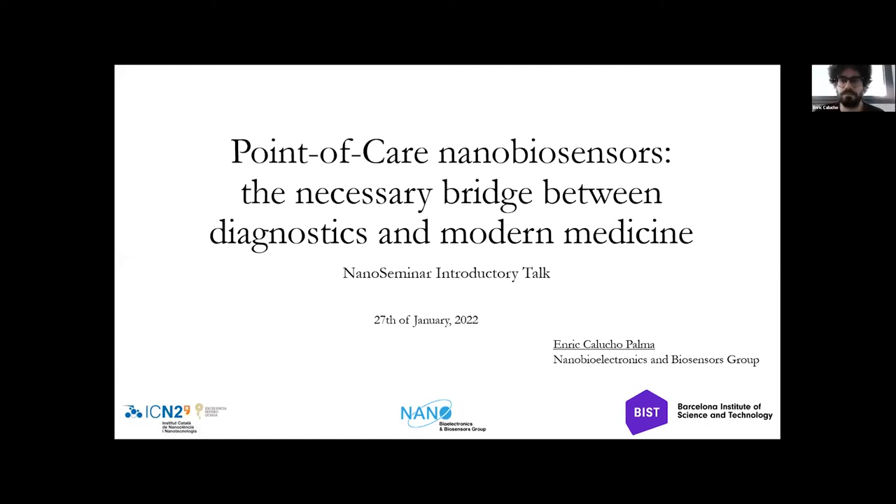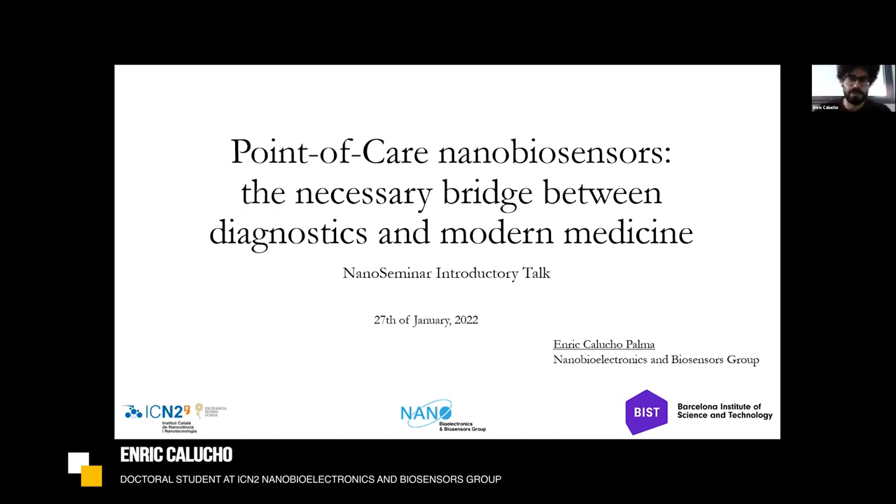Thank you, Arvin, and to the people organizing this at ICN2 for giving me the chance to give this brief and broad introduction on biosensors — specifically point-of-care biosensors — and their relevance in diagnostics nowadays, especially with the COVID situation, but not only this.